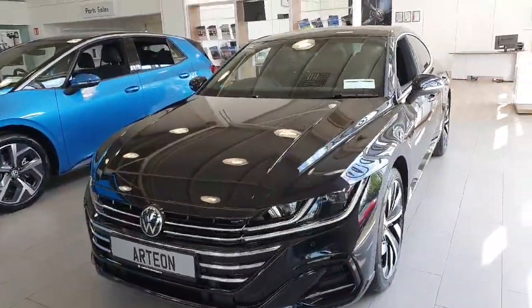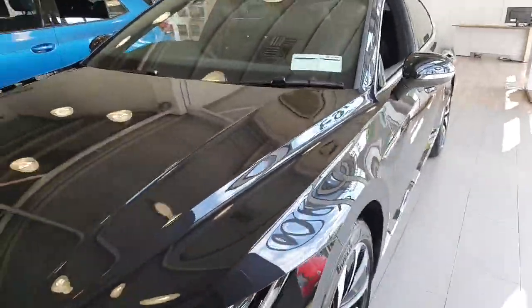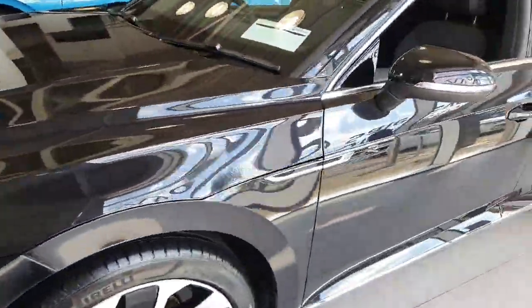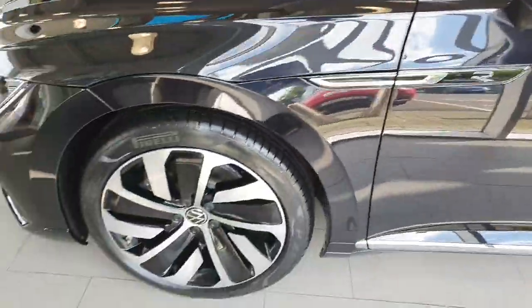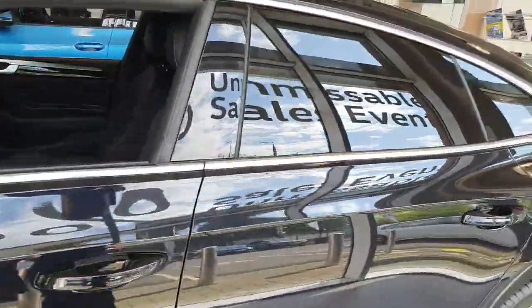As good a spec as you can find in this car, finished in deep black pearl metallic. As you'll see as we go around, full chrome pack, R-Line badging, upgraded alloy wheels, electric heated folding mirrors, and tinted glass to the rear.